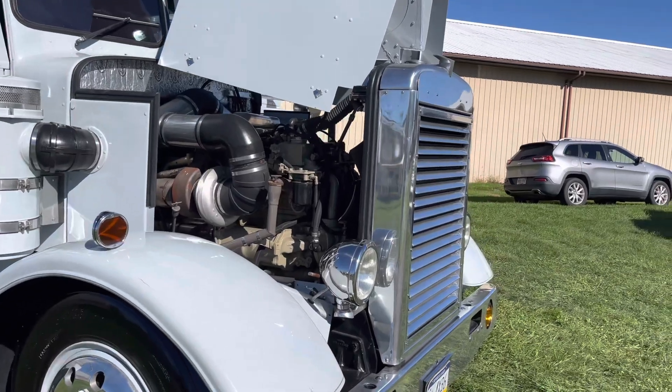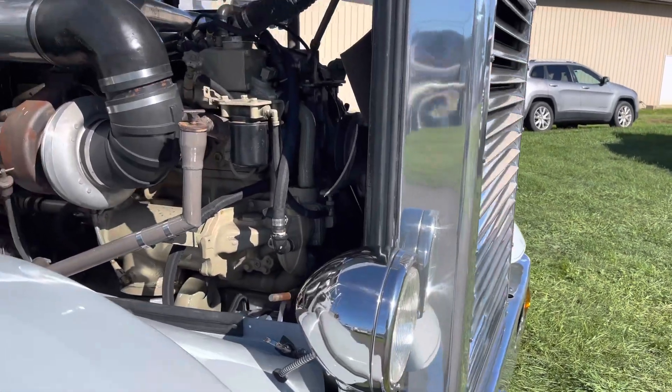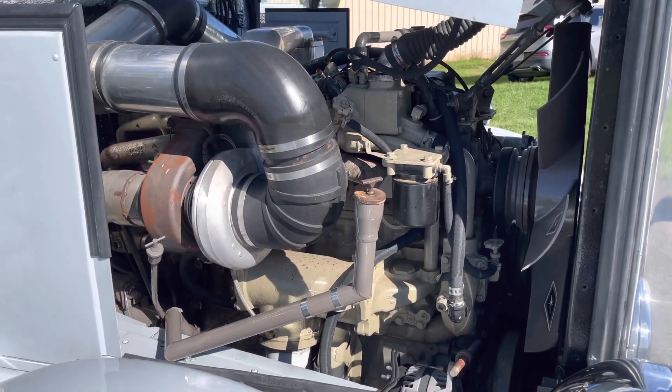Now the truck's been rewired, new interior. Just recently bigger turbo injectors, making a decent amount of power now. To go along with that, I just put airliner suspension on it with lockers.